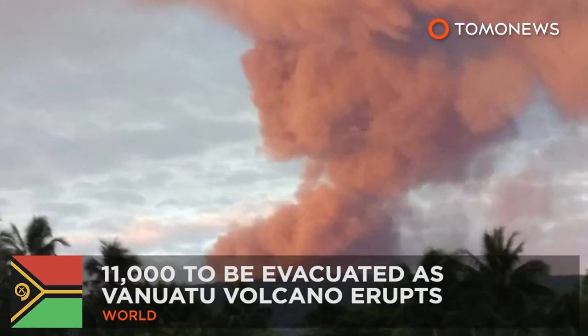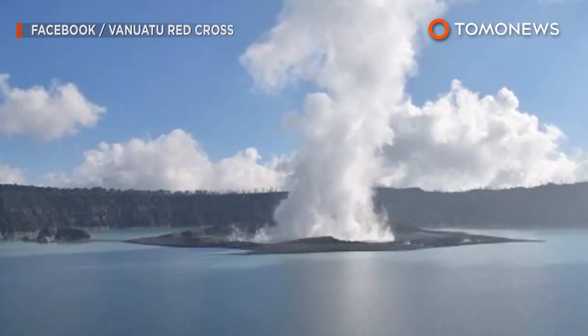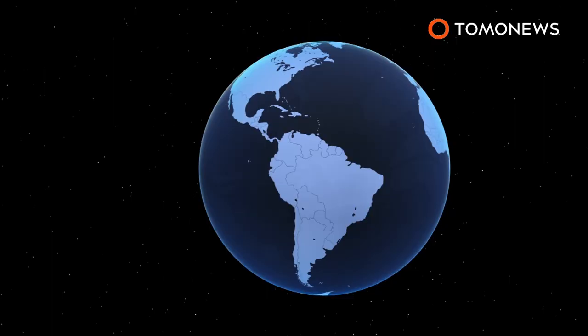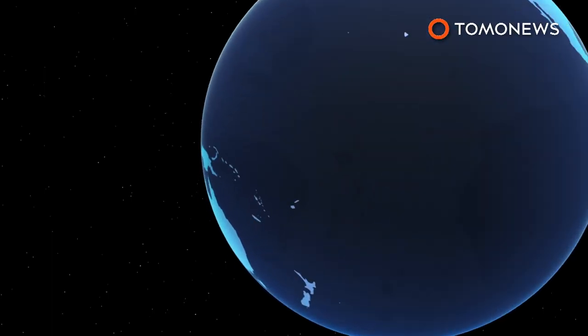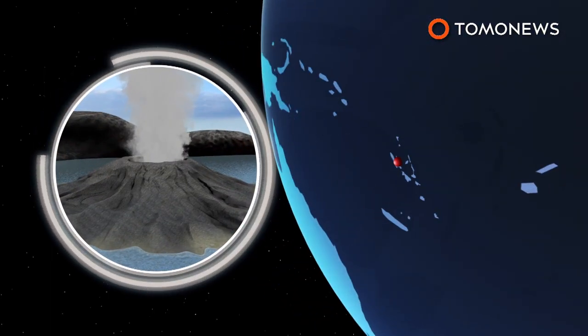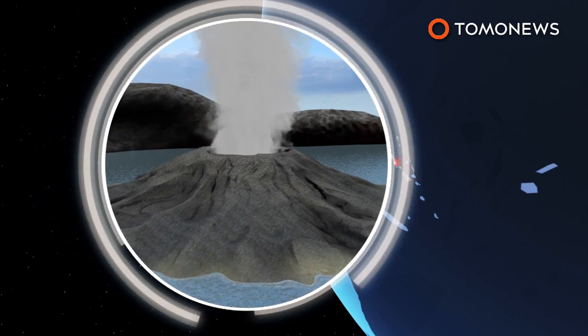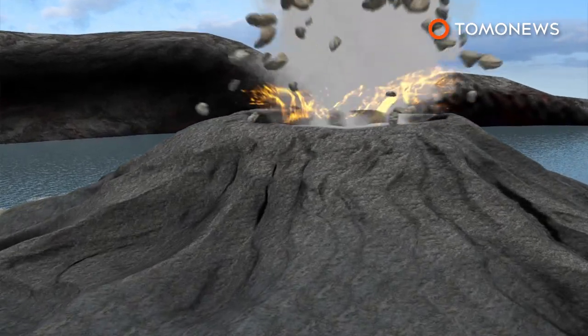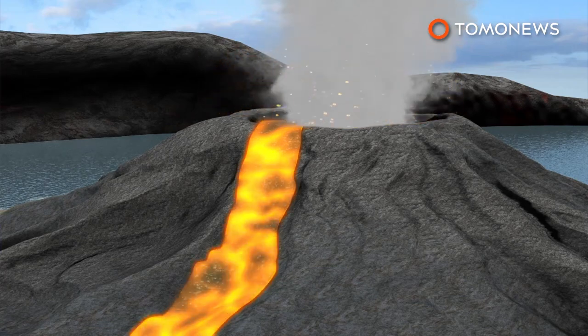Erupting volcano forces island-wide evacuation. Residents are being evacuated after a volcano on one of Vanuatu's northern islands began to erupt. The Monaro volcano in Ambe is a shield volcano whose summit features three crater lakes. The volcano began releasing ash and toxic gas in September and is now spewing rocks and lava amid repeated explosions.